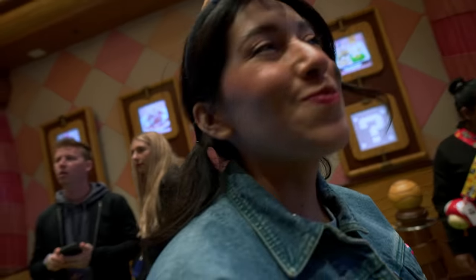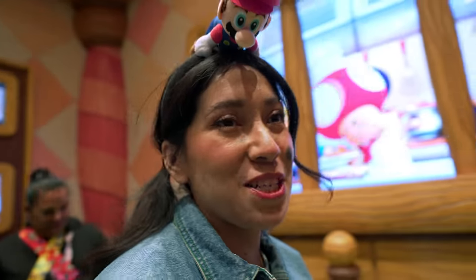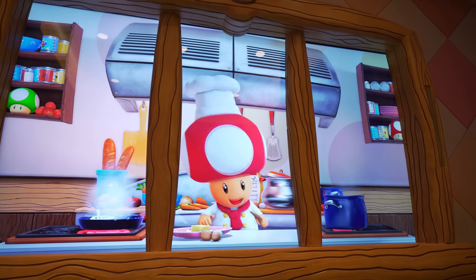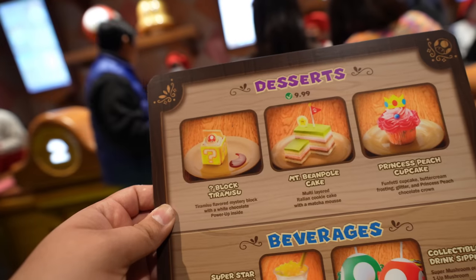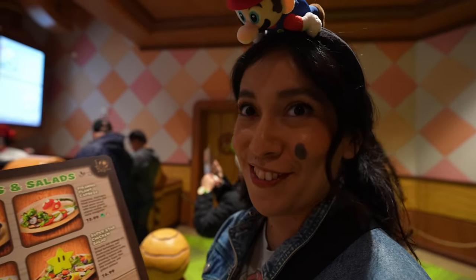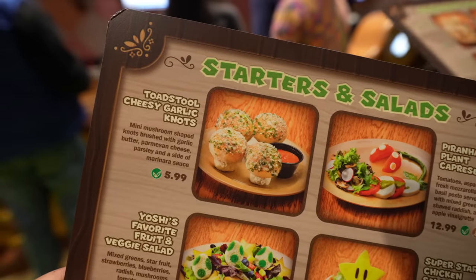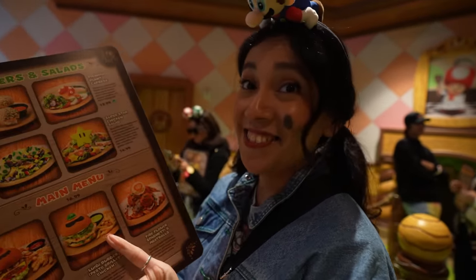Chef Toad invited us to the Mushroom Kingdom to try his new menu. There's a lot of food, so we're going to try our best to try most of them. Look at the desserts — so cute! They have a block tiramisu, the Princess Peach Cupcake, and a Piranha Plant Caprese. I'm excited for the Toadstool Cheesy Garlic Knots, and I'm really excited for the Luigi Pesto Grilled Chicken Sandwich. That looks yummy — I think we need to get it.